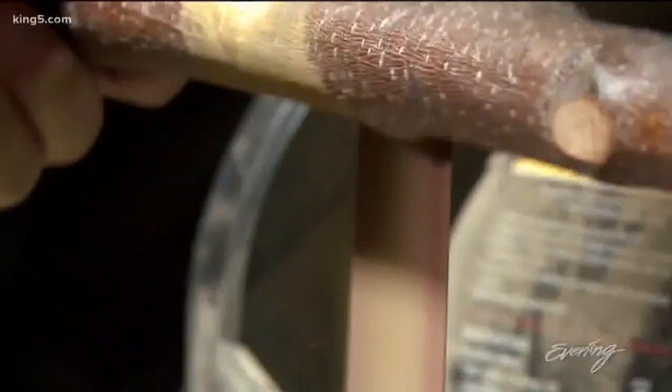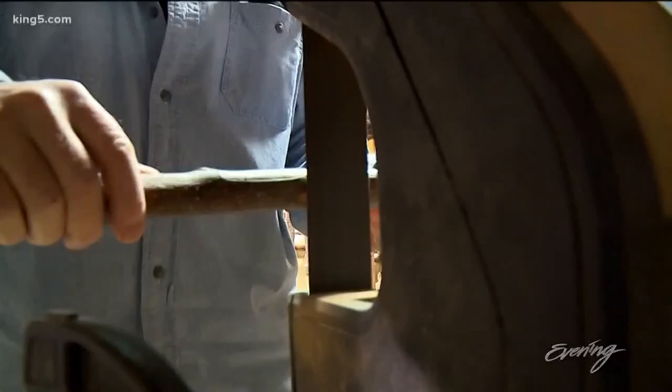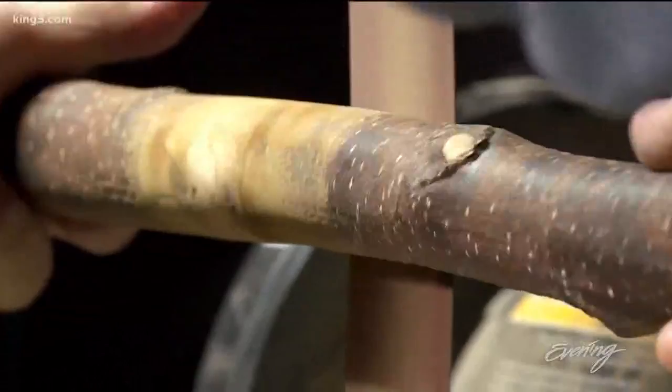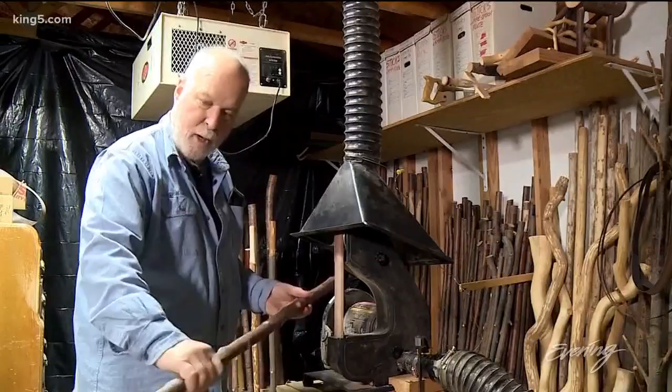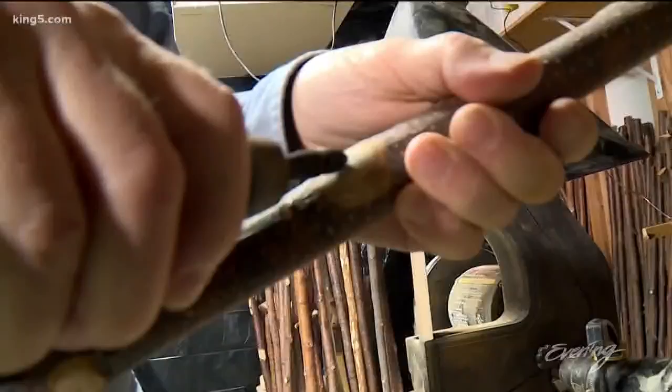Each stick is cut to size and shaped by hand. Kirk starts to shape the top and the hand grip area, getting it pretty well shaped. He then comes down the stick, and if the bark is good, he'll just hit the nubs, knock them down, and get them ready for the final sanding.